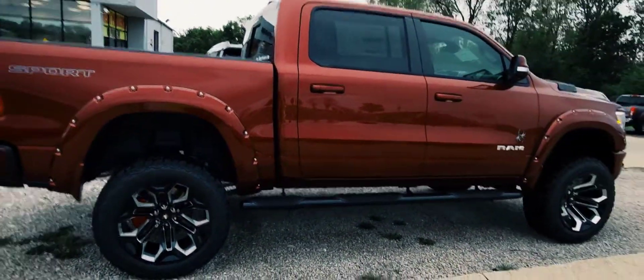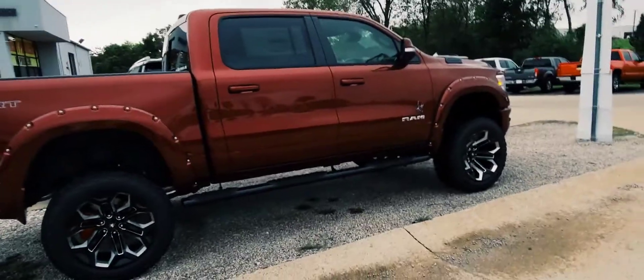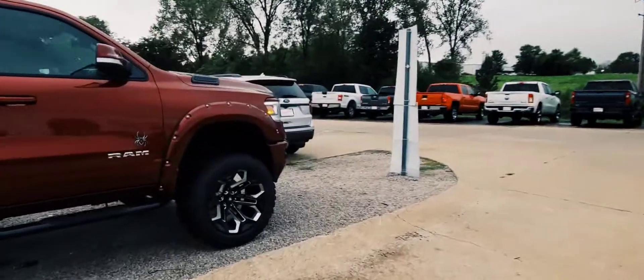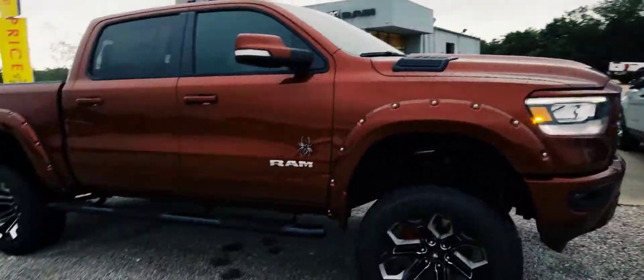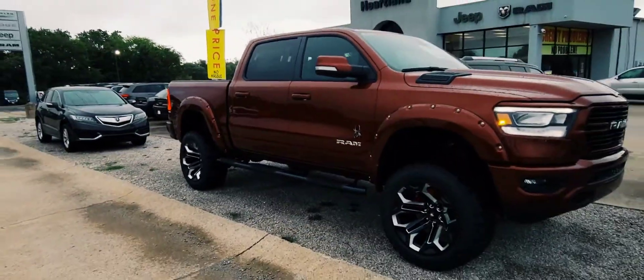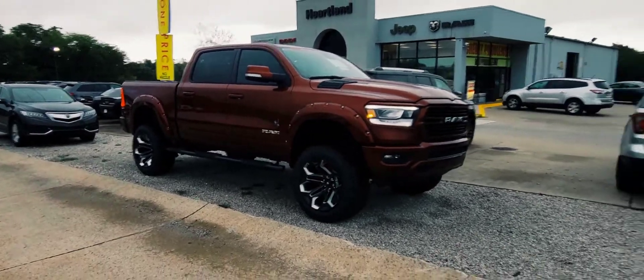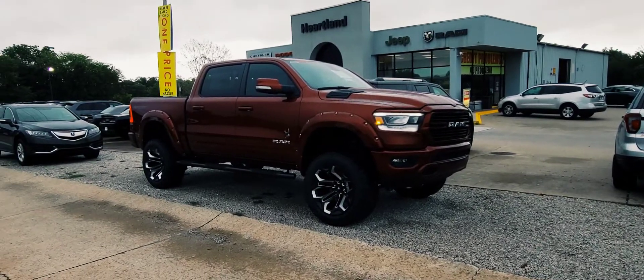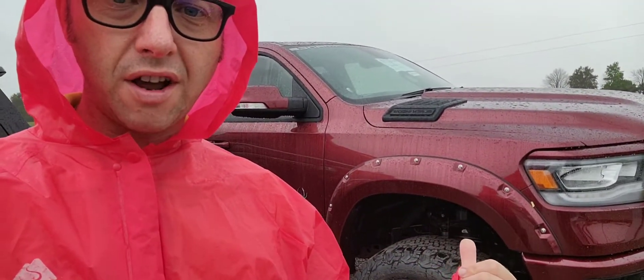This is a really amazing truck — absolutely what people are looking for these days. This thing is a beast, and you're going to love the way it handles and rides. We're going to go for a nice little test drive so you can see what the deal is. We're back here with the Black Widow now, and I'm a little more appropriately dressed for the storm that was on the horizon. We're going to hop in this thing and take it for a little cruise so you can see how that double knuckle front end performs.